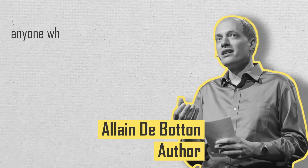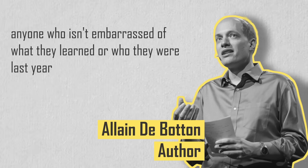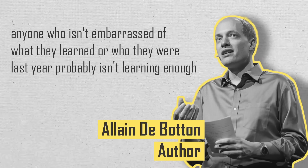Some people are shy to put their work online — I definitely was at the beginning. But I try to remember a quote from Alain de Botton: 'Anyone who isn't embarrassed of what they learned or who they were last year probably isn't learning enough.' If you're creating a lot of new work and you're embarrassed by it a year later, that's actually a really good sign — it shows you've grown as a person, as a creator, and probably also as a researcher.